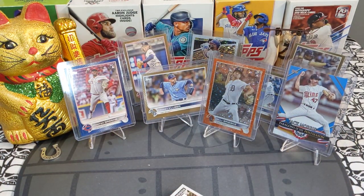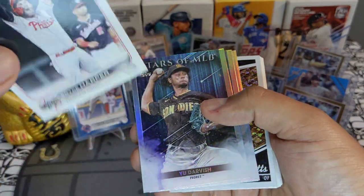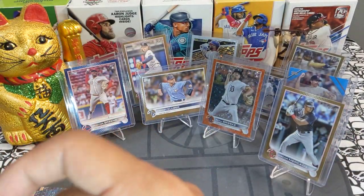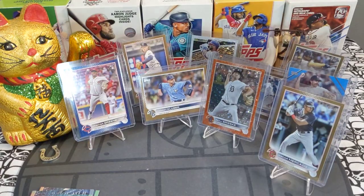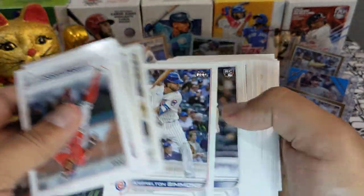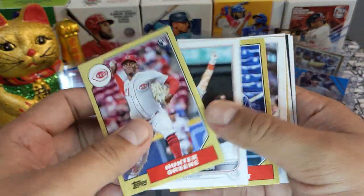Got another gold going out to the Cleveland Guardians — I gotta get familiar saying Guardians more. We got a Bryce Harper All-Star Game card, Yu Darvish, and we did get a Mookie Betts Topps Black Gold insert — these are super super cool, my favorite insert from the set. These cards are simply fire. Hunter Greene rookie and the rest is base.